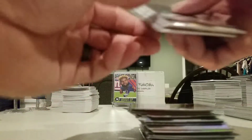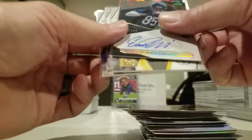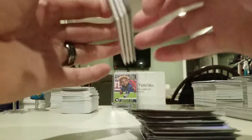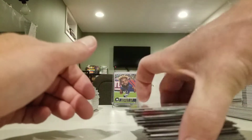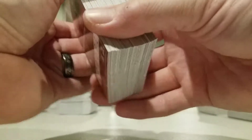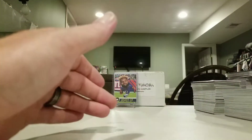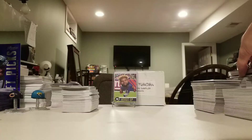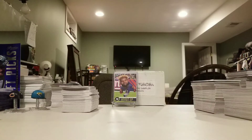We didn't do too bad. Five boxes — three jerseys, two autos. I'll take that. Most of the time out of blasters it's very far and few between that you actually get the autos. This Elite is some nice product — gives you a fair amount. Four and one yesterday, and two and three today. That's pretty good in my opinion. Alright folks, thanks for watching. Y'all have a great night. Peace out.